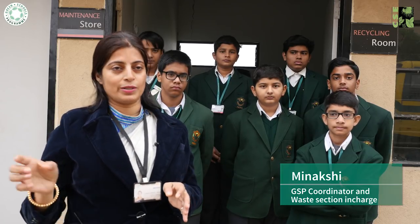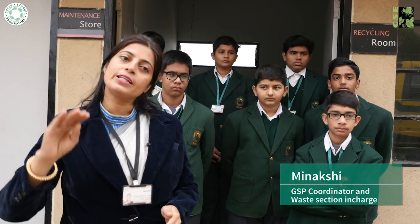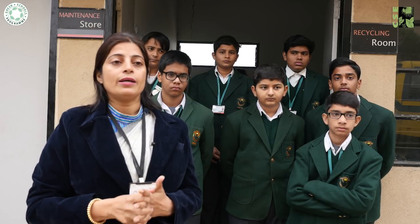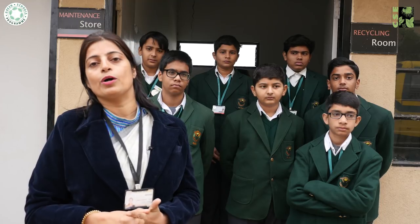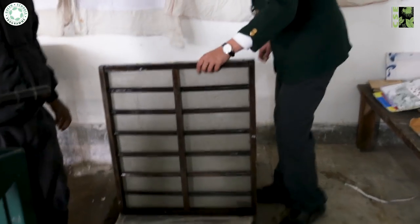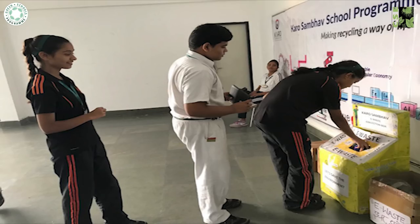Plastic waste, though minimal, is sold to Kabariwalas. Sanitary waste currently has no solution and is sent to the landfill. The school recycles about 60% of its total waste and gives its e-waste to an authorised dealer.